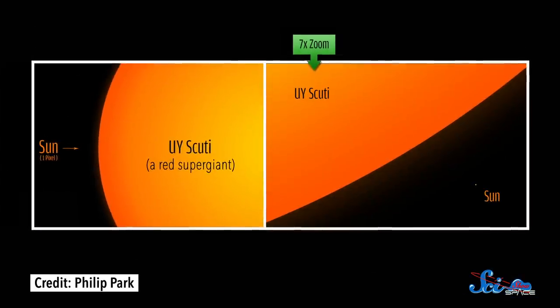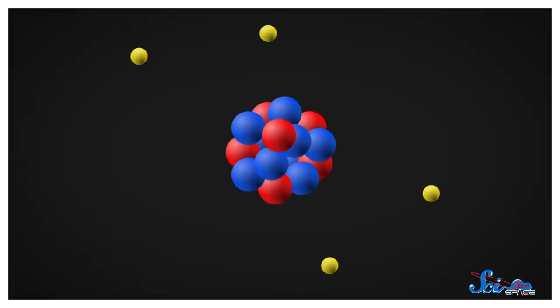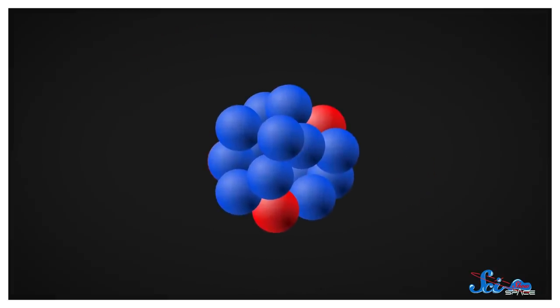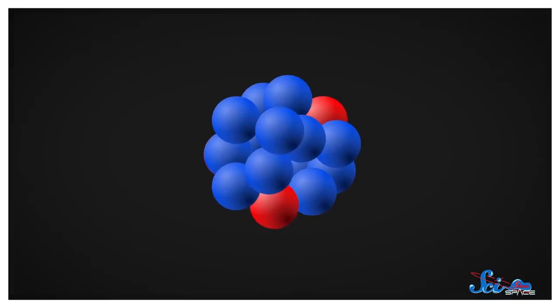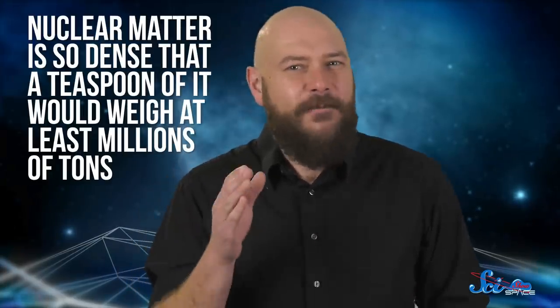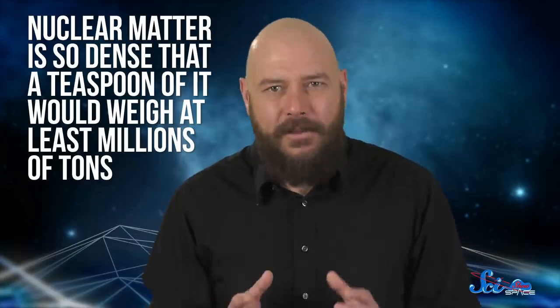Now, as tiny as these stars are, they actually form from supergiant stars. As a supergiant dies, its core collapses into a hot, dense sphere, where the pressure is so extreme that atoms themselves cave in. All that empty space between the nucleus and electrons disappears, and many protons and electrons merge to form neutrons. So where there were atoms, there are now just nuclei. These particles are called nuclear matter, and this stuff is so dense that a teaspoon of it would weigh at least millions of tons.